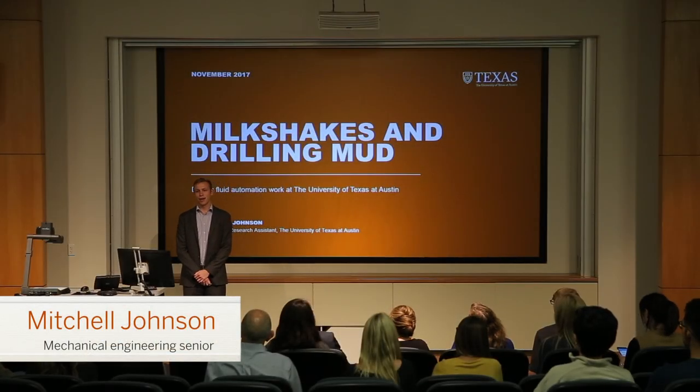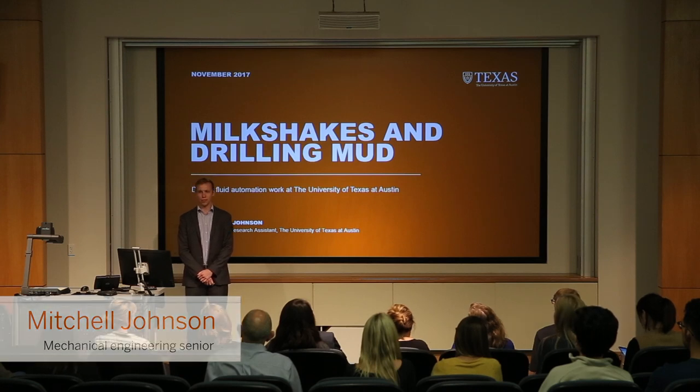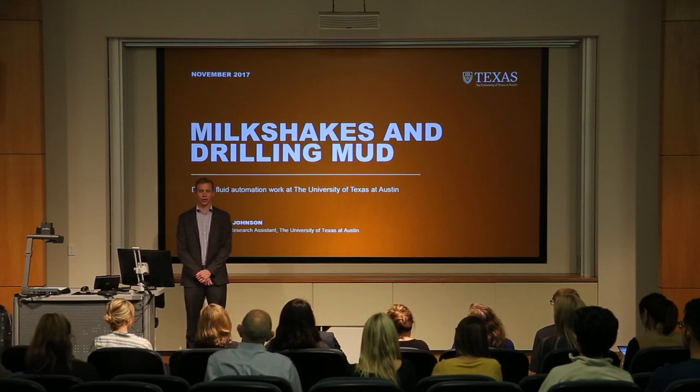Hi, my name is Mitchell Johnson. I'm a mechanical engineering student, and I'm here to talk about my research on drilling fluid automation, supervised by petroleum engineering professor Dr. Eric Van Horn.